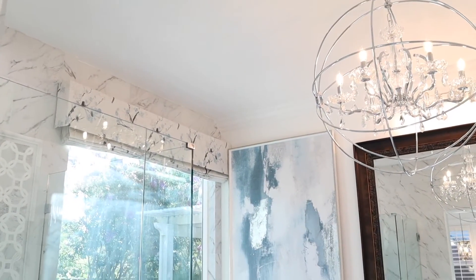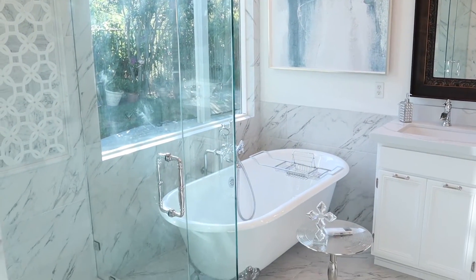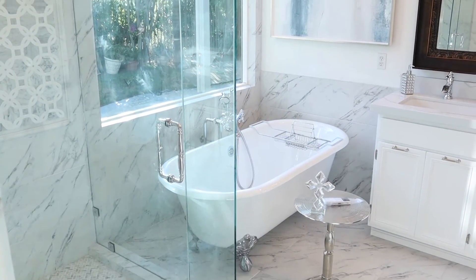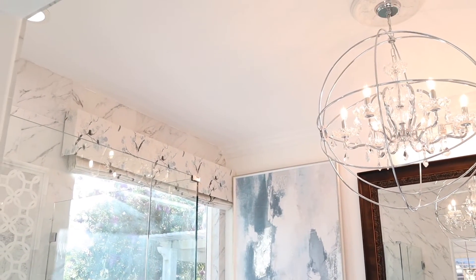Now let's talk about this chandelier we dropped in the bathroom. It is the unexpected element — a sizable chandelier — and I wanted to give her that Tiffany effect as well.